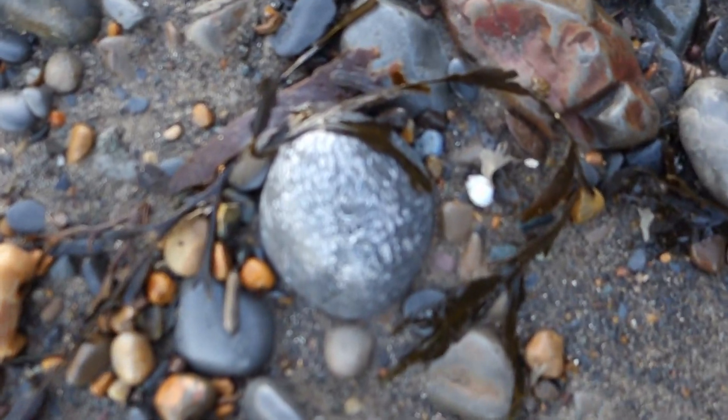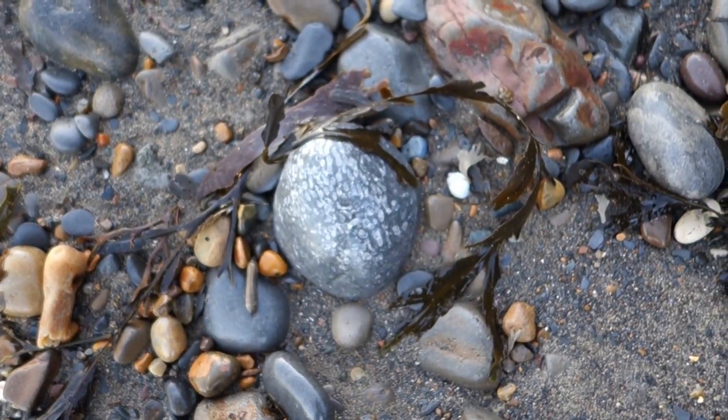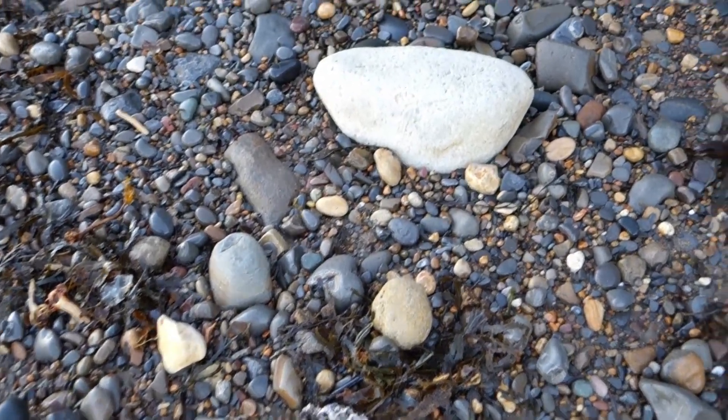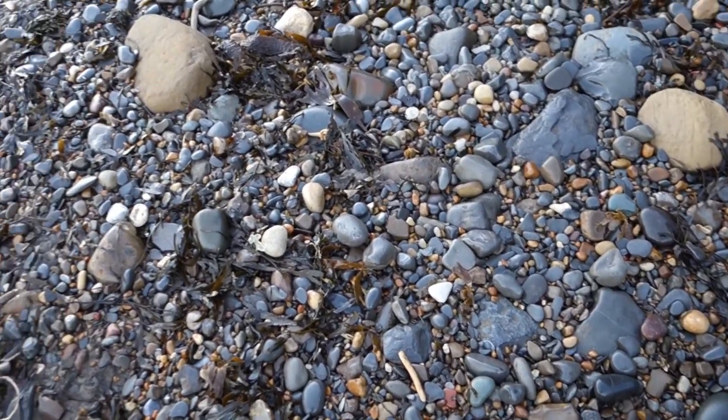Something you don't see as much of in this part of the coast — that's a big piece of coral. You see a lot more of it down on the Holderness Coast. I believe it's all glacial erratic, washed in from a lot further north. But always nice to see some other fossils.